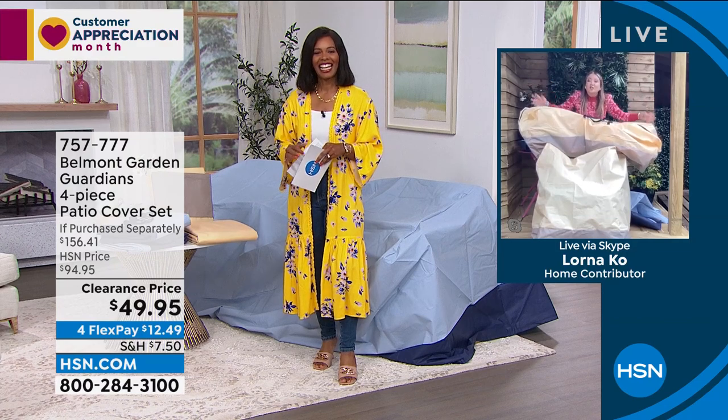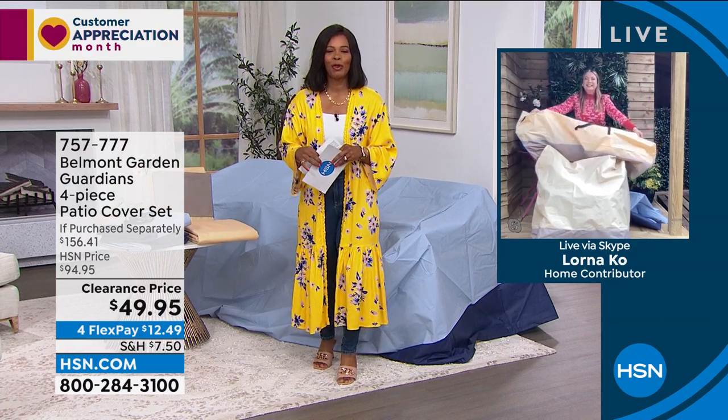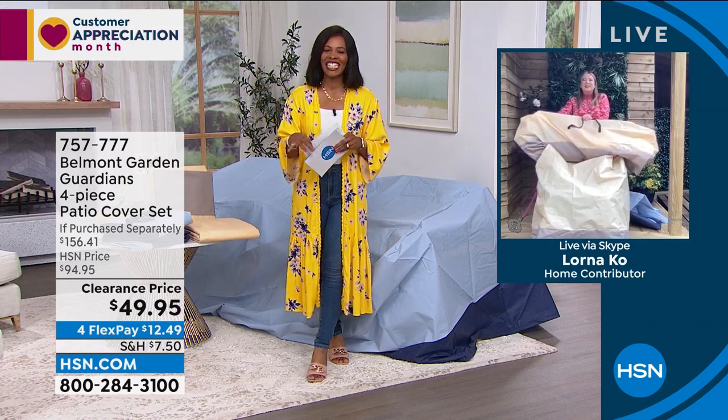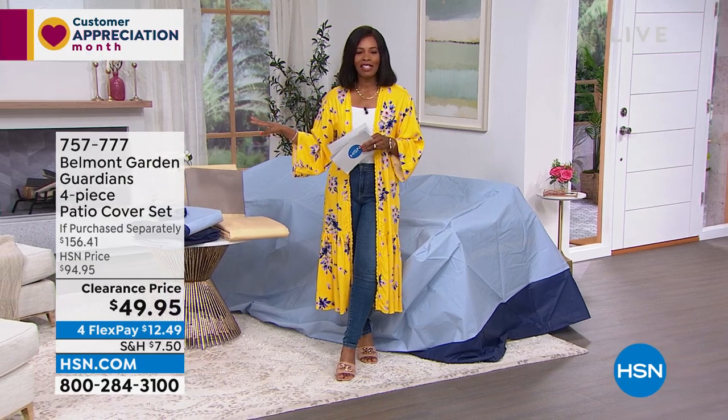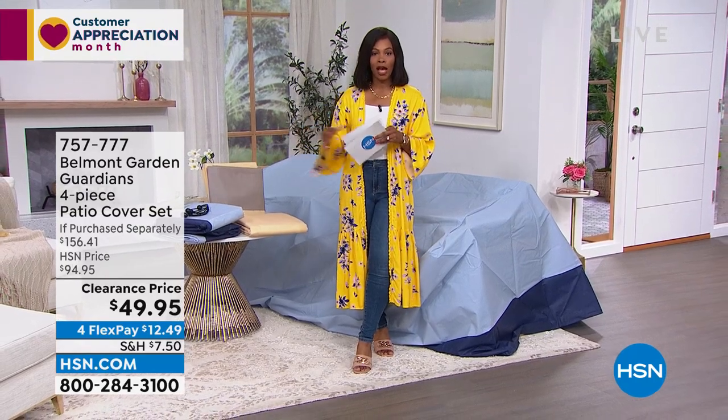A lot of you are calling in for these — we've got them in tan and blue. A lot of you are calling in for tan, so if you want them in tan, I wouldn't wait too long. You're getting the big piece for your dining table and chairs, the cover for stacking chairs, the cover for your armchair, and the bag for your cushions. The value is phenomenal. Item 757-777 — keep shopping. We're going to take a quick break and then come back with a five and five.